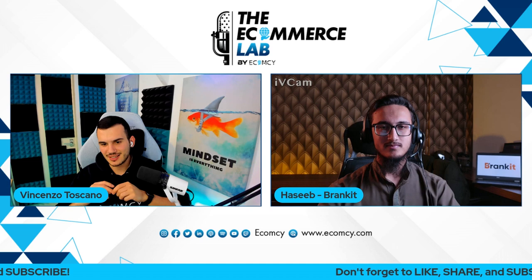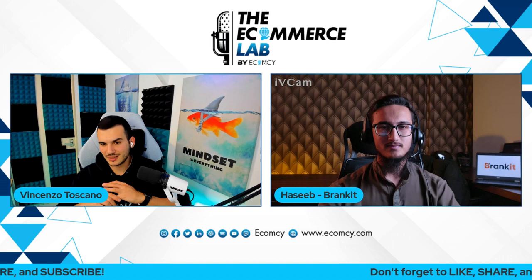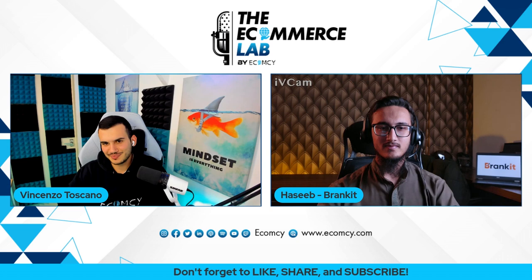I know Hasib has extensive experience when it comes to supply chain, and that's why I wanted to bring you on board today, because we know the last couple of years we've been seeing a lot of struggle in the space in terms of people not really understanding how to be efficient with their inventory and everything around the supply chain itself. That's why I wanted to bring you today to touch some of those points and provide as much value as possible. Hasib, it's a pleasure to have you here.